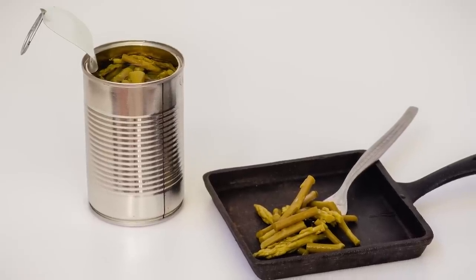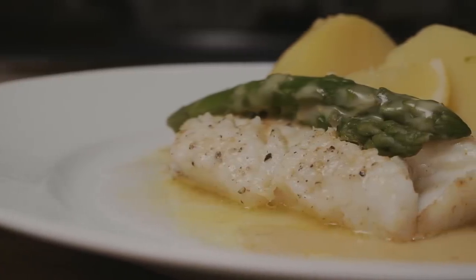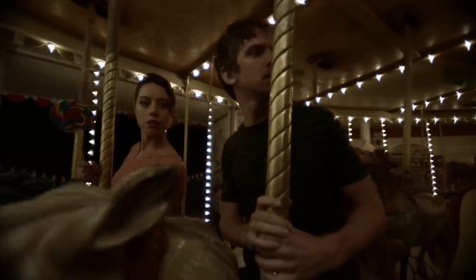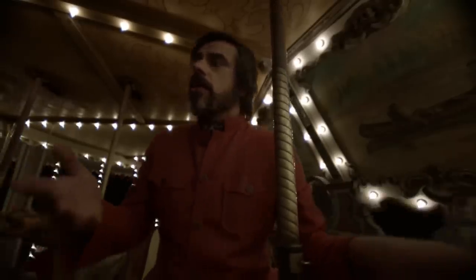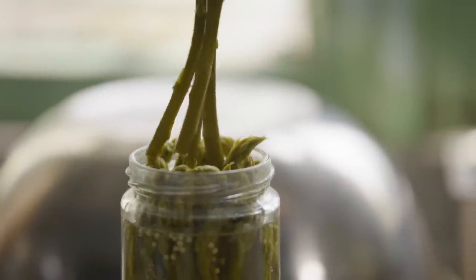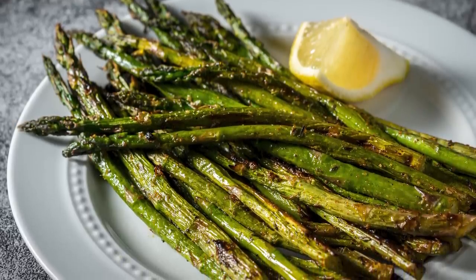Additionally, the veggie becomes an off-putting brownish-green once canned. We're laying into the humble asparagus pretty hard here, but facts are facts. Since Dollar General sells its product for over $3 per can, you can find cheaper and better asparagus elsewhere.